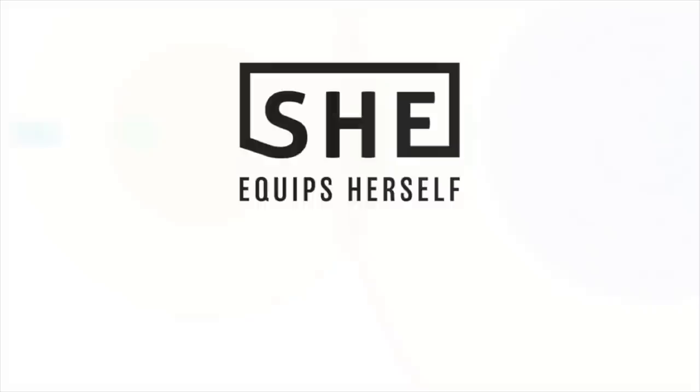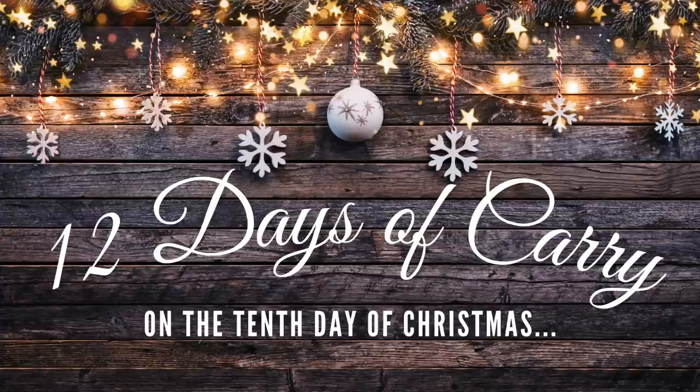Good morning everyone. Welcome to day 10 of my 12 days of Kari. We have some fun things planned today so I'm getting ready right now. I'm gonna try to film throughout the day and show you what's going on. We're gonna go and ride some four-wheelers, dirt bikes, go-karts. My sister is actually gonna join us so she'll be showing you guys how she carries and what her favorite ways to carry are. I'll see you in a bit.